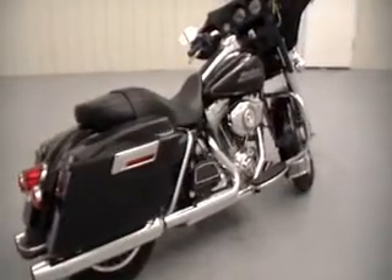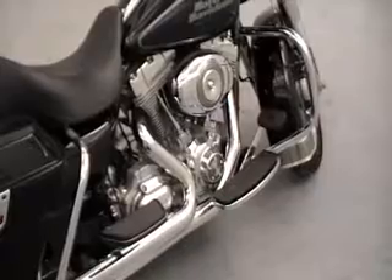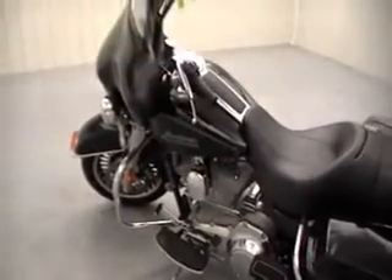Come experience the all-new chassis on this Electra Glide. With precise handling, increased capacity, and greater comfort for both riders, this Electra is more rider-designed than ever.